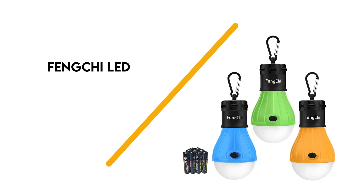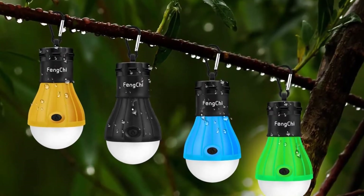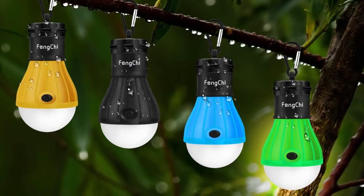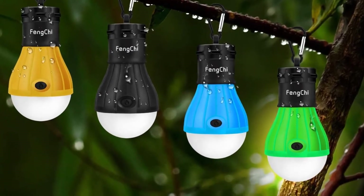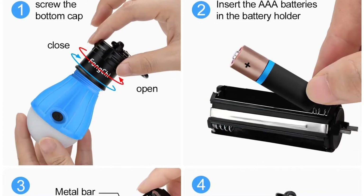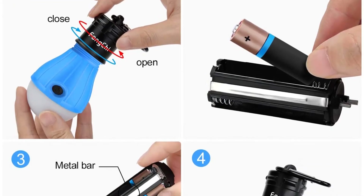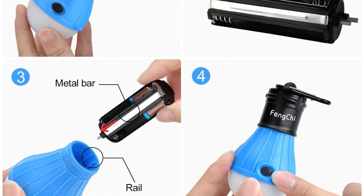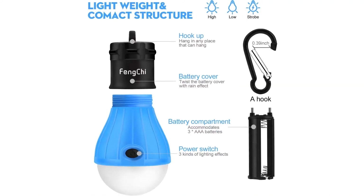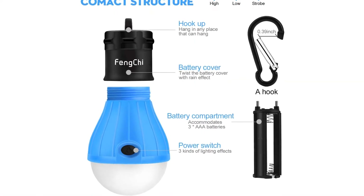Number 6: Fungchi LED Camping Lantern. When it comes to portable lighting on a budget, check out the Fungchi LED Camping Lantern. This affordable lantern comes in packs of 3 for an incredible value. Shaped like a light bulb but water-resistant and built to survive the outdoors, each unit offers 150 lumens on the brightest setting. Low brightness and SOS modes extend the battery life.